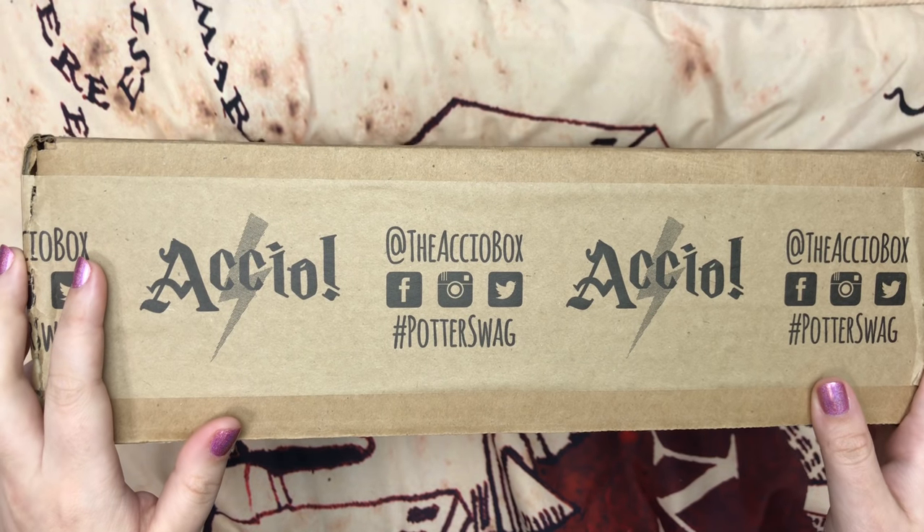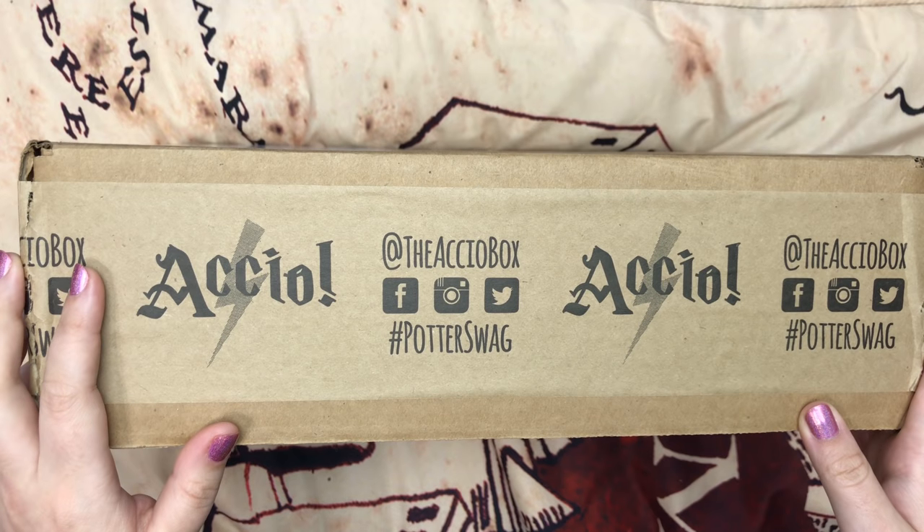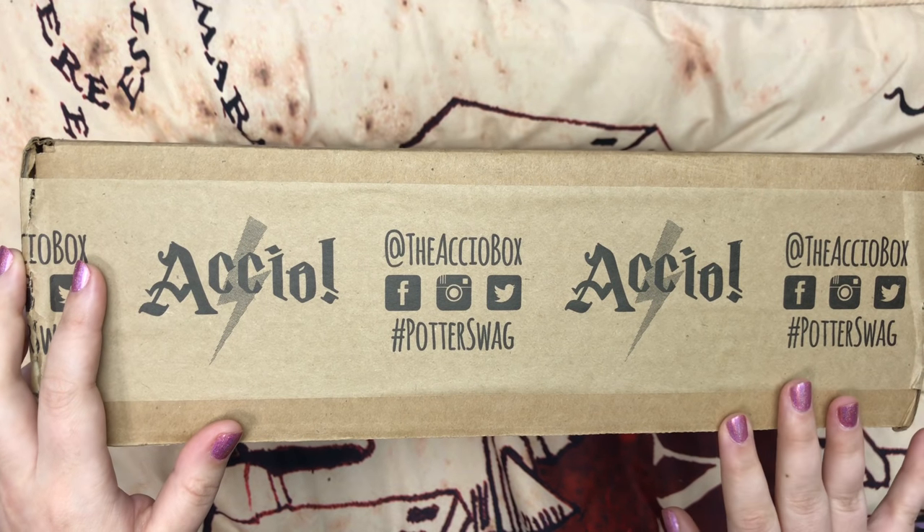Hey everyone, in this video I'm going to be unboxing the February Accio box, and in this box you're going to receive indie handmade items that are also vegan and cruelty free.